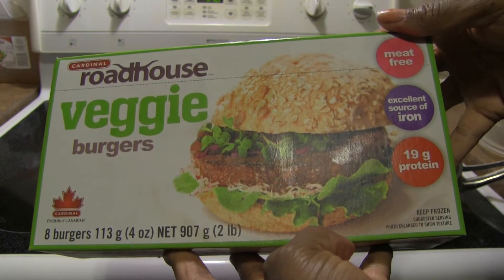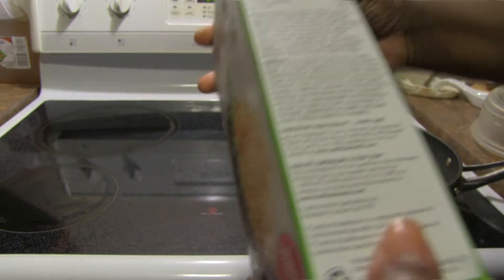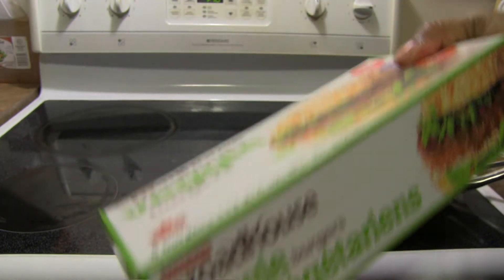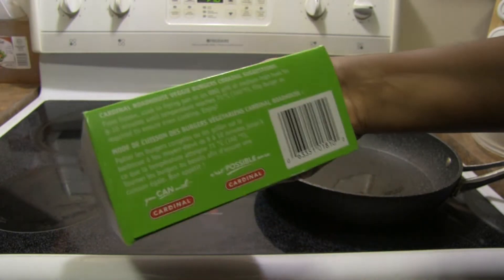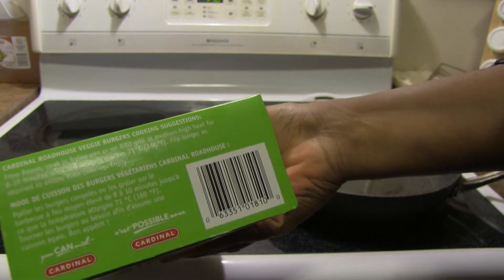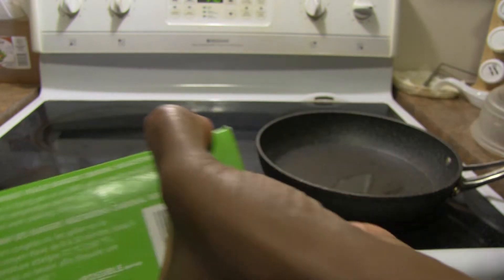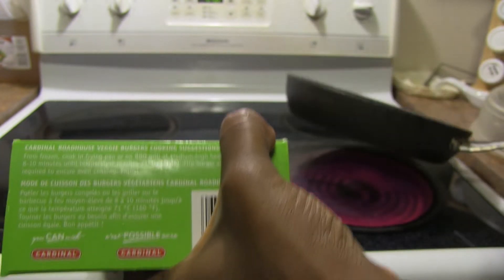You get eight burgers in here for $10.99, and I got mine at a store called Lococo's. I'm going to fry up a couple of these. It's late in the season — I bought a new barbecue that I've got to put together but haven't done it yet — so I'll be tasting these in the typical grilled-on-my-stove fashion.